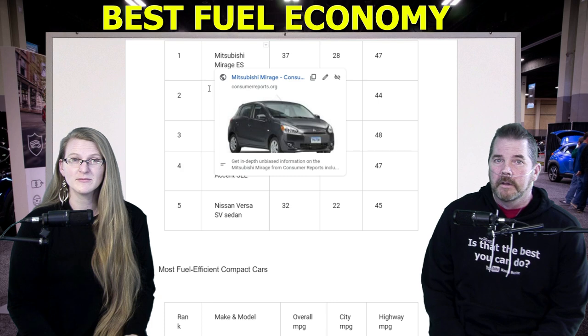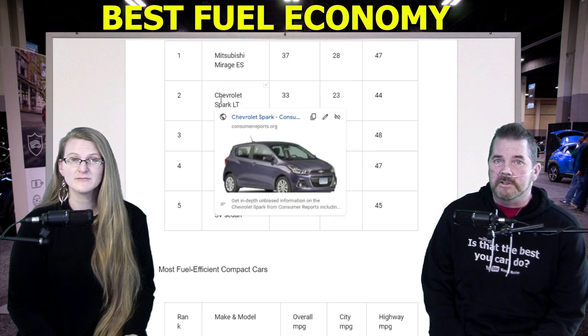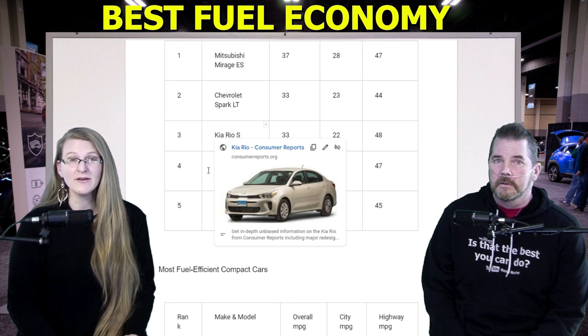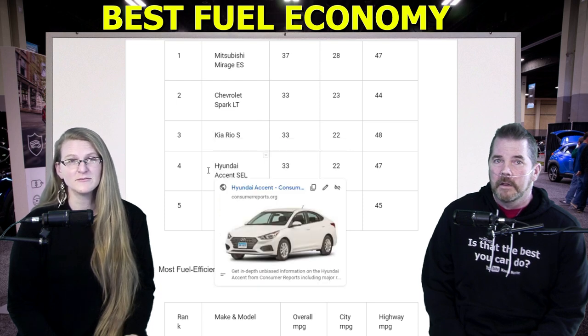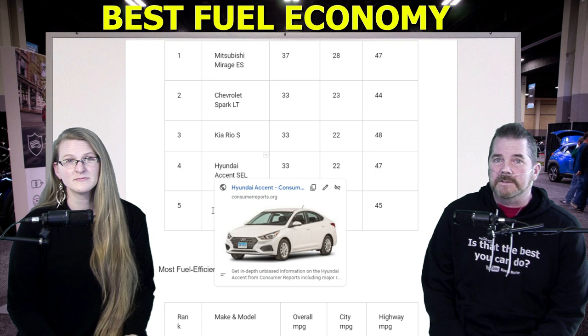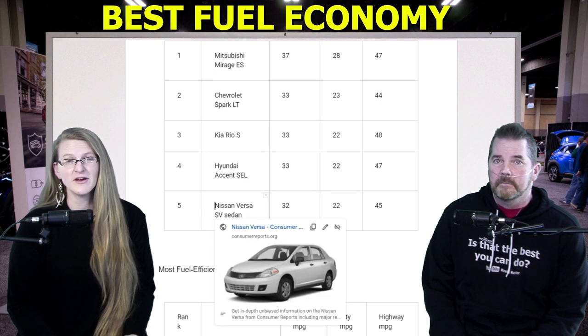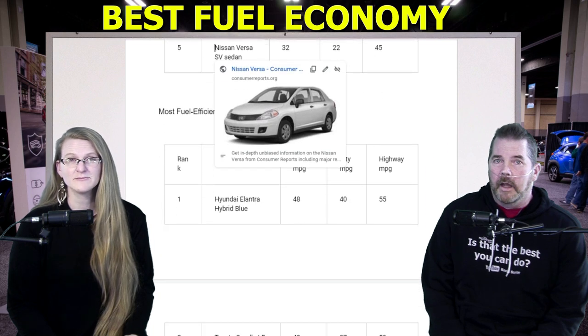And here are the most fuel-efficient subcompacts. Number one, surprisingly, is the Mitsubishi Mirage ES at 37 MPG. Number two, Chevy Spark LT, 33 MPG. Number three, Kia Rio S, 33 MPG. Number four, Hyundai Accent SEL, 33 MPG. And number five, Nissan Versa SV sedan, 32 MPG.